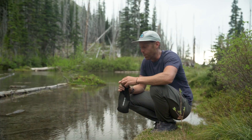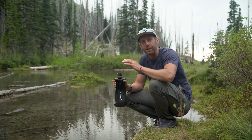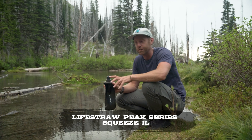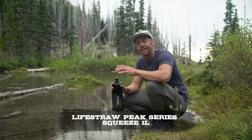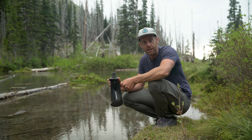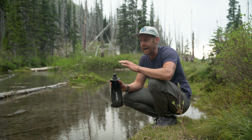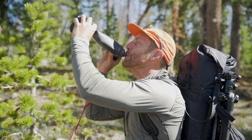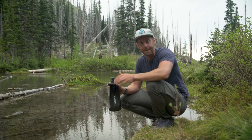The first thing that I wanted to talk about today is the new LifeStraw. This is the Peak Series 1 liter filter, the squeeze filter from LifeStraw. I've gotten a lot of questions about it on social media and honestly I like this so so much. This is going to be my go-to water filter for a long time to come.